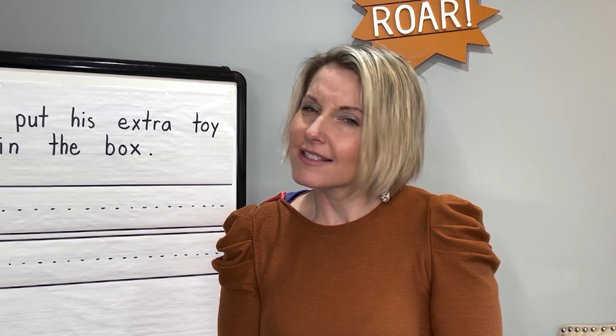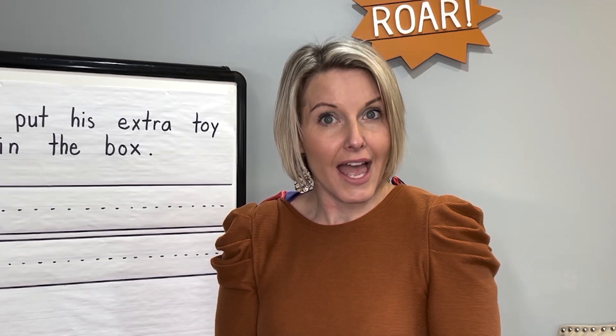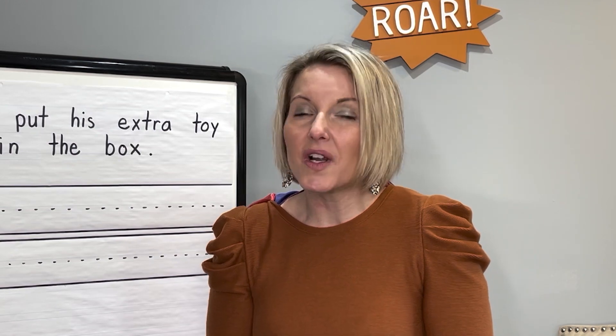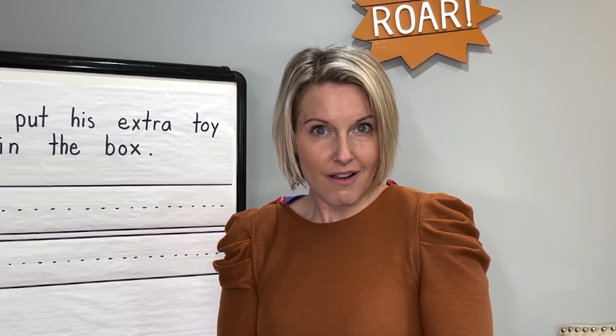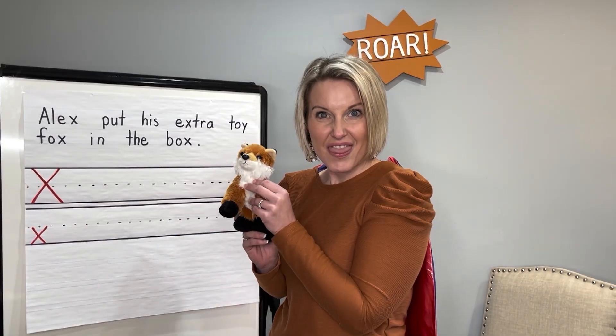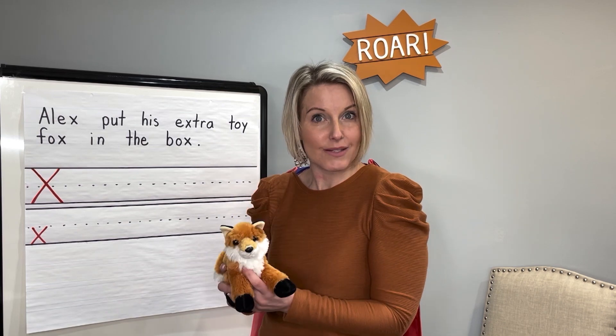Now X doesn't start very many words, but there are many things that end with X. So today we're going to look at some things that end with the kss sound. Are you ready? Here's my first object. This is a fox. And fox ends with the sound kss. Say it with me. Fox. Fox ends with kss.